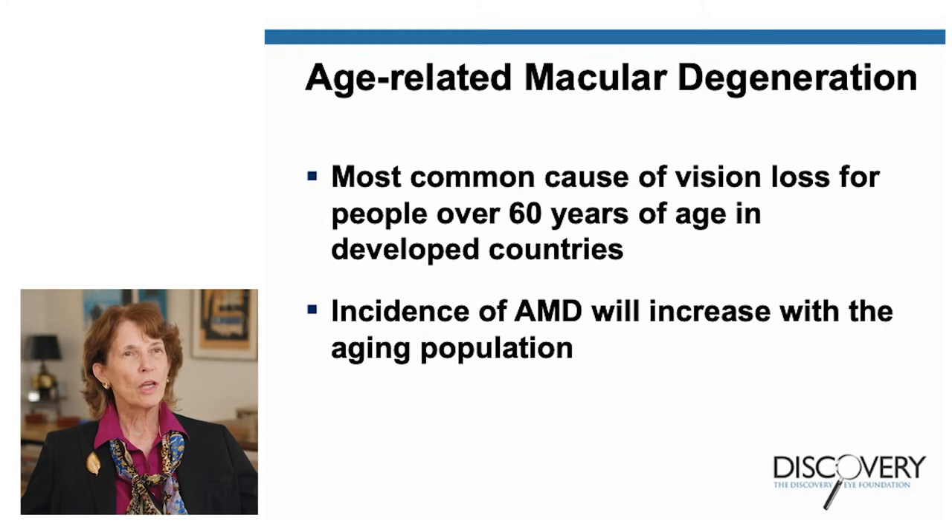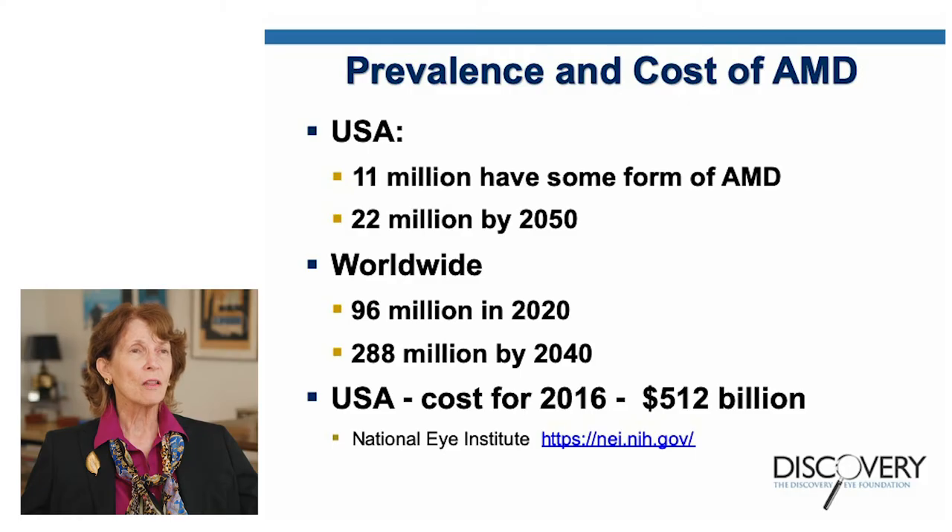Age-related macular degeneration, or AMD, is the most common cause of vision loss for people over 60 years of age in developed countries, and the incidence of AMD will increase with the aging population. The prevalence and cost of AMD are really amazing. In the United States, 11 million people have some form of AMD, and it's estimated that by 2050, 22 million people will have it.